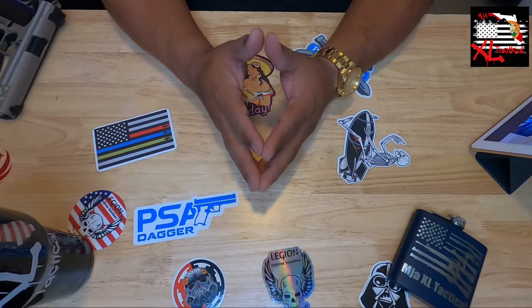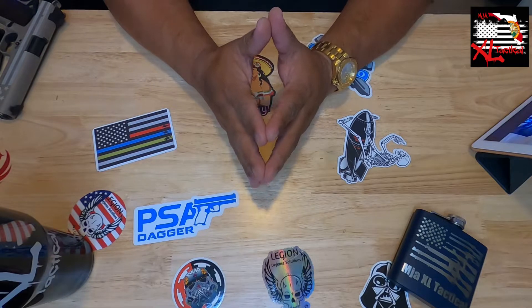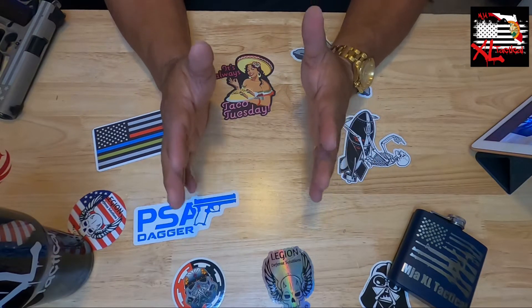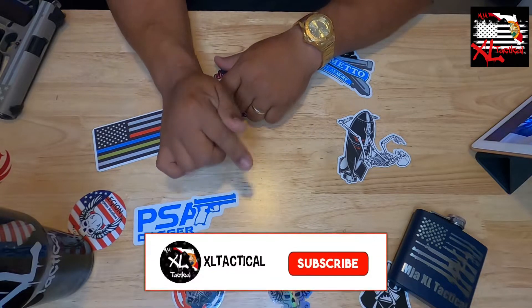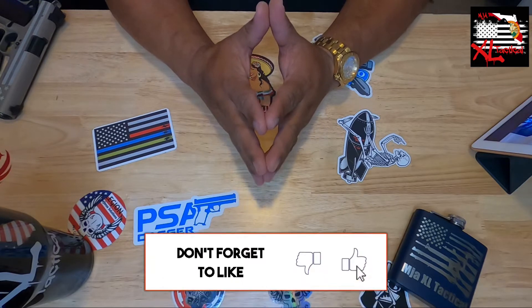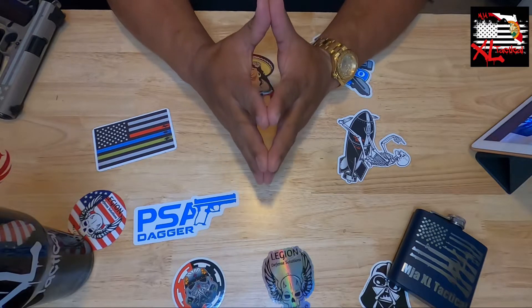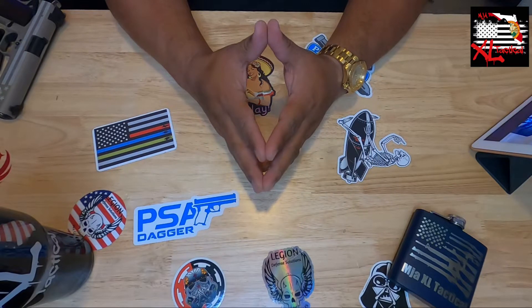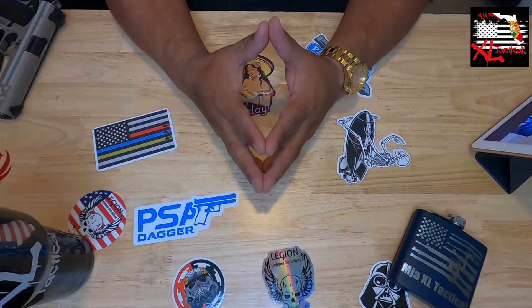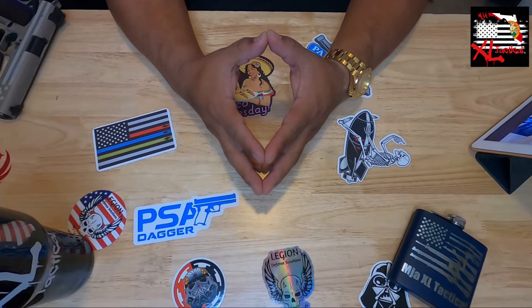Welcome back everybody, this is XL Tactical. As you can see from the title, this is an update to our 2021 gun collection. We are at 3,000 subscribers — thank you guys, I appreciate each and every one of you. If you're finding this channel for the first time, please consider subscribing. In appreciation for reaching 3,000, please stay tuned to the end — there are going to be a couple of things I'm going to be giving away.